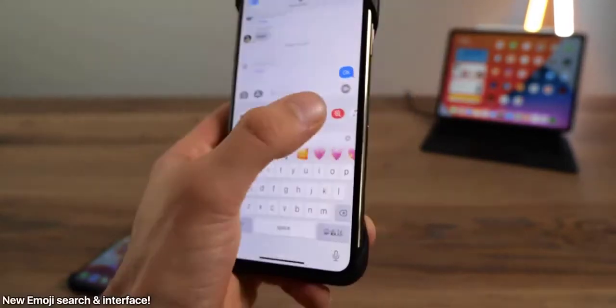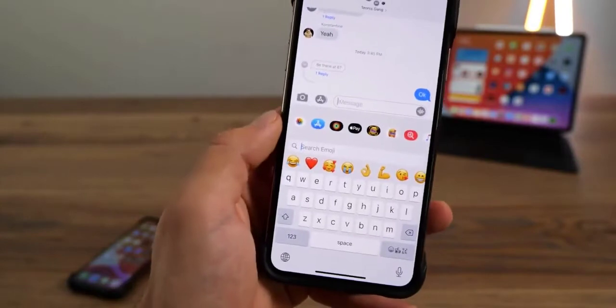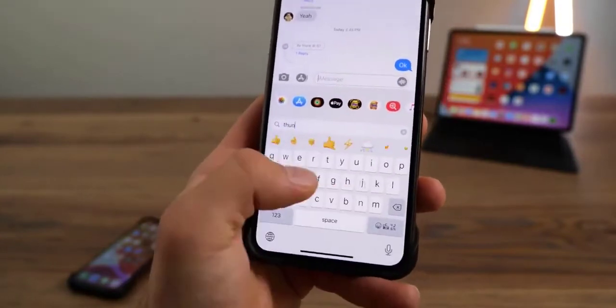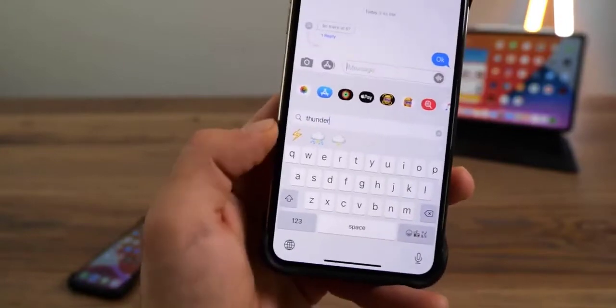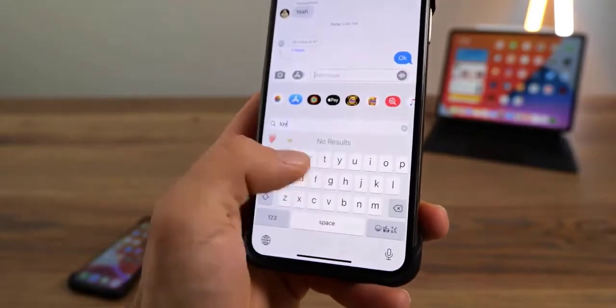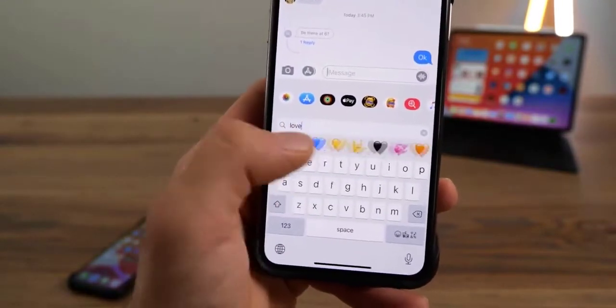Apple has done some work to the Home app. For one, there's a new toolbar accessory up top which presents you with your most used accessories and ones you might need in any given situation. Apple has also done work on Home-compatible cameras, such as face recognition and activity zones with select Home-compatible cameras.